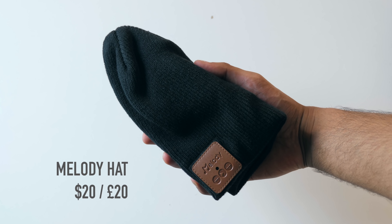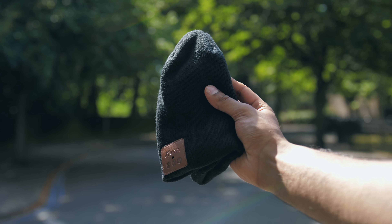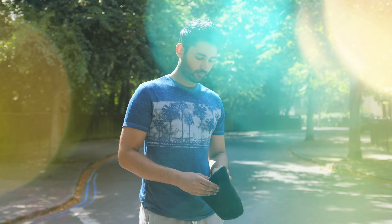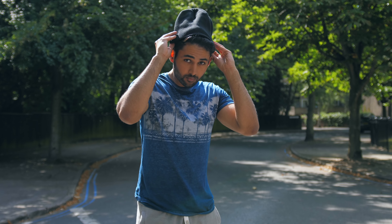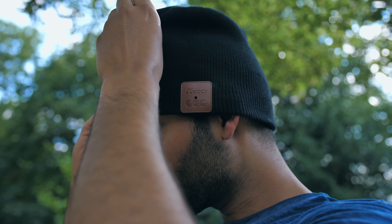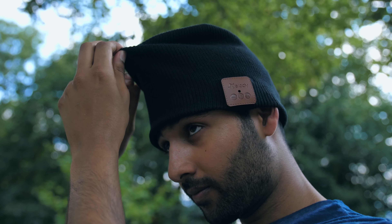Probably not for the fashion conscious — this hat actually contains two small drivers which you position over your ears, and you can use them to wirelessly connect to your phone and listen to music while keeping your ears warm. But I mean, it's not something I was particularly looking forward to trying on, let alone showcasing to hundreds of thousands of people — but hey ho, the things I do for you guys.